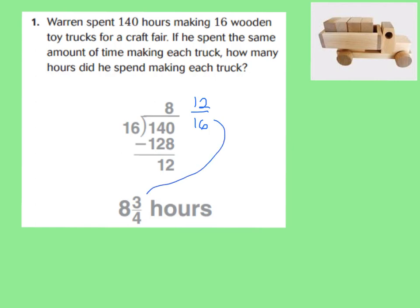In this case, you can simplify 12 sixteenths to be 3 fourths because 12 sixteenths equals 3 fourths. 12 divided by 4 is 3, and 16 divided by 4 is 4. Therefore, it took about 8 and 3 quarters of an hour to make each truck. That's what we're going to do with these questions — talk about what do you do when you have a remainder. Would you write it as a fraction, or do you leave it as a whole? It all depends on the situation.